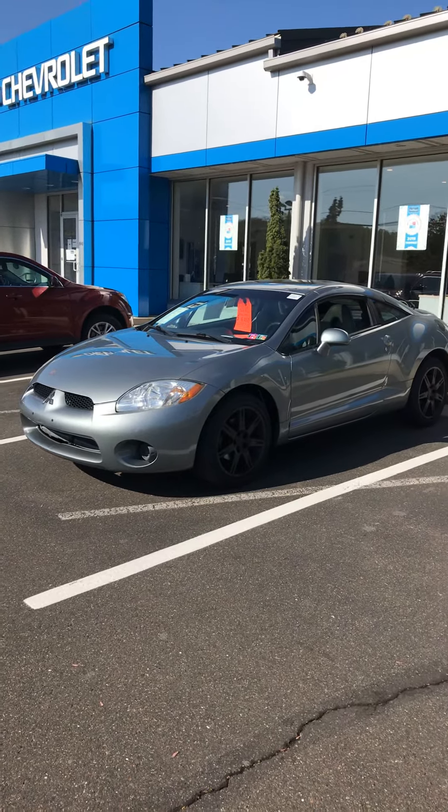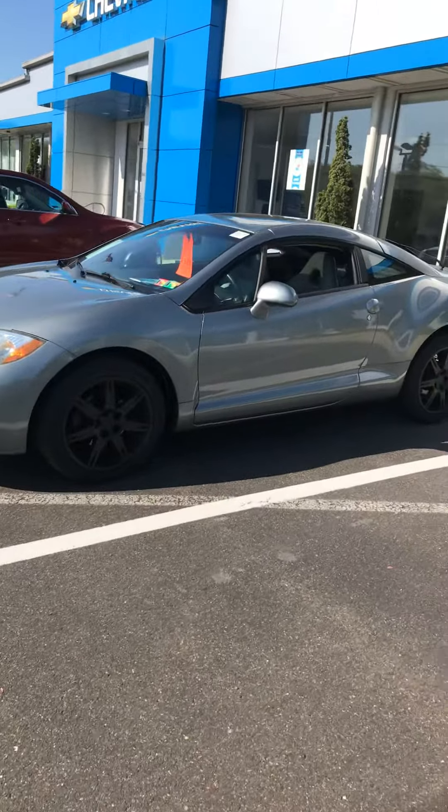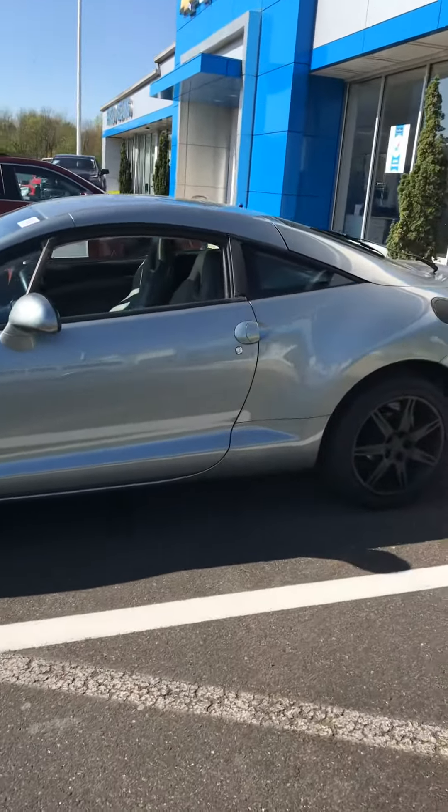Hello, this is Rob Ferguson here at Fred Bean Chevrolet in Doylestown, Pennsylvania. Give us a quick look at our 2007 Mitsubishi Eclipse.